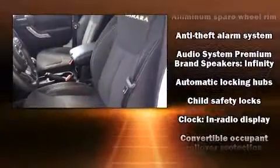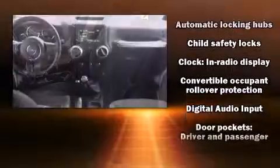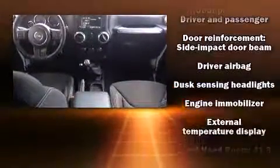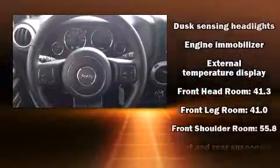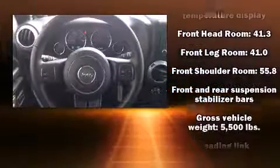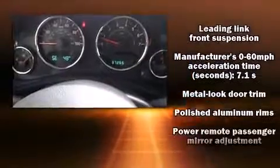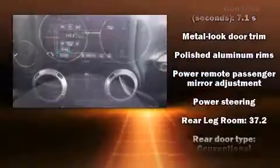Passenger security is always assured thanks to various safety features, such as dual front-impact airbags with occupant-sensing airbag, integrated rollover protection, traction control, and four-wheel disc brakes with ABS. Electronic stability control stands out as a technologically savvy innovation, keeping you better connected to the road.